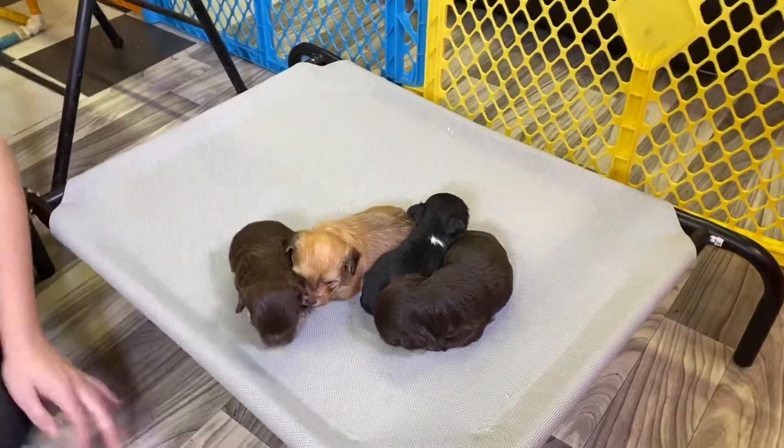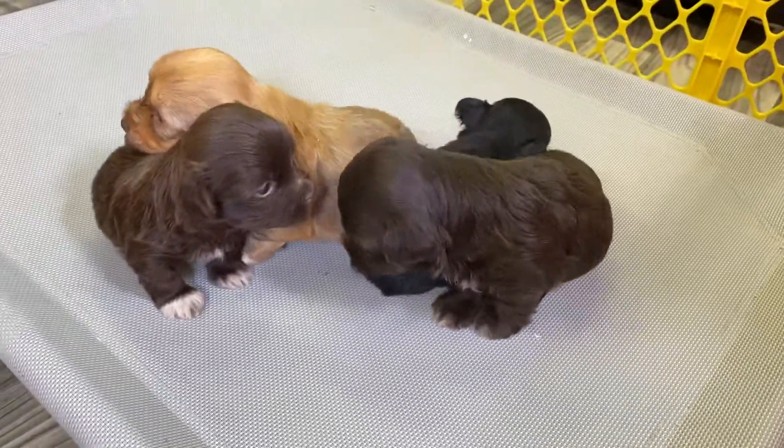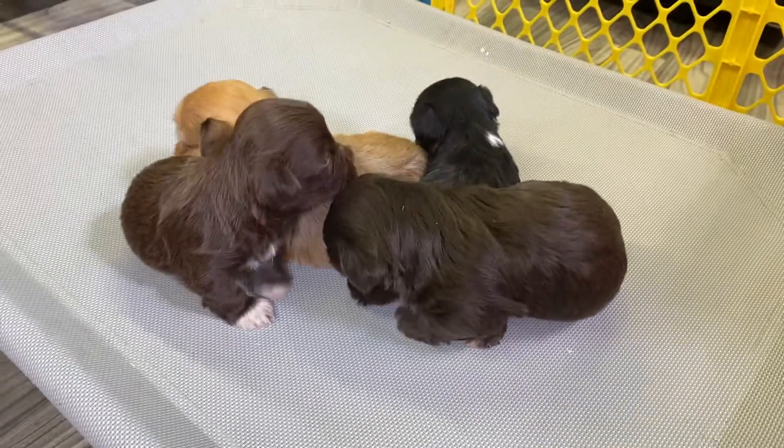Their parents are Ashley and Brownie. Brownie is probably where we get the chocolate coloring because Brownie is a chocolate male.